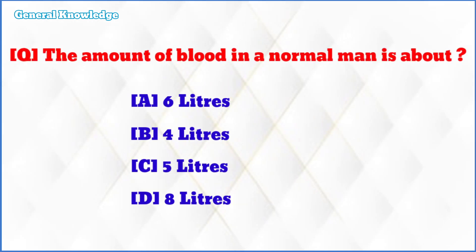The amount of blood in a normal man is about? The correct answer is option C: 5 litres.